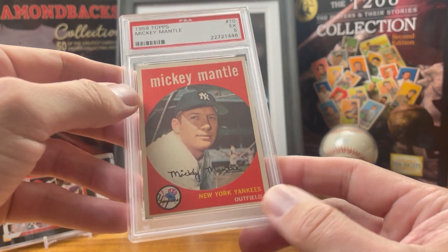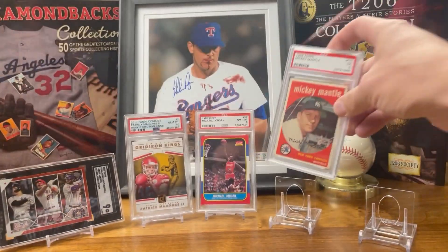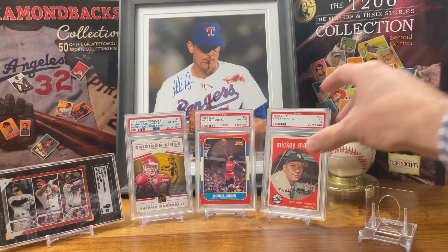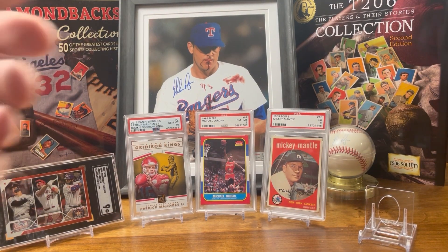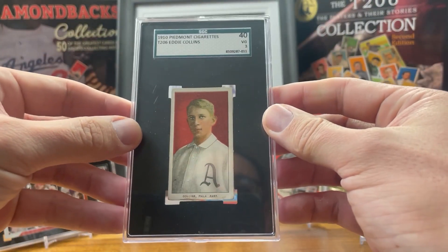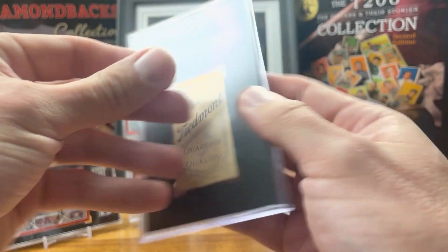The next card I actually swiped from my wife's collection. This is her 1959 Topps Mickey Mantle — obviously a red card, and the back has some red on it as well. I picked that up for her at the National this year.